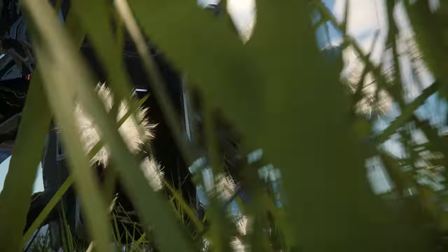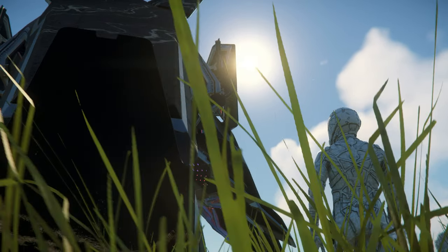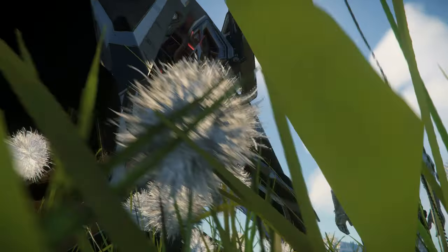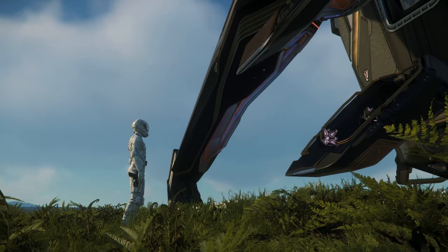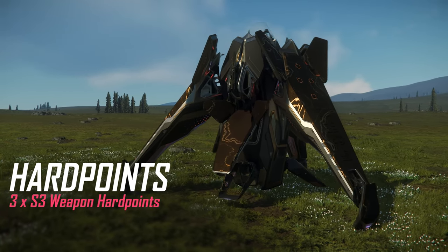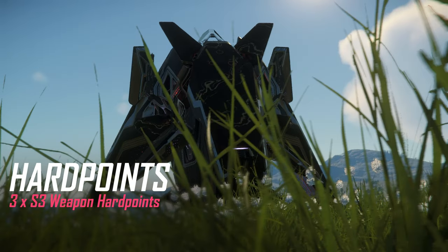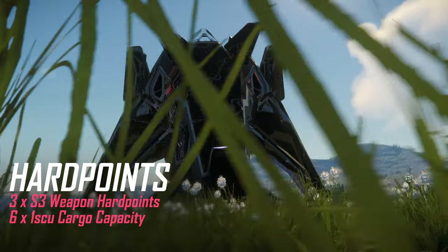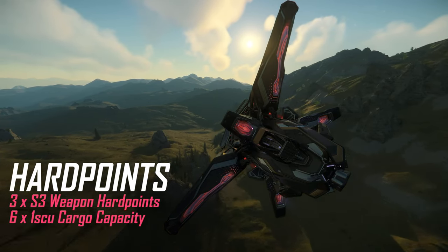Thanks to this ship's unique design, there are some challenges unlike anything else — you have to actually land facing upwards, like a tower on your feet. It does mean there's lots of space though, so let's talk hardpoints. You've got 3 size 3 weapons, as well as the capacity to carry 6 one-SCU boxes, giving you 6 SCU of cargo space total.